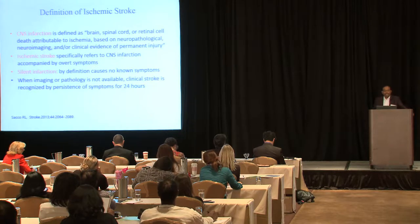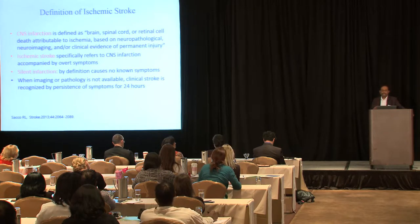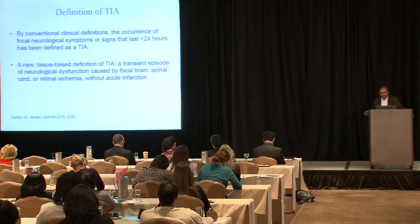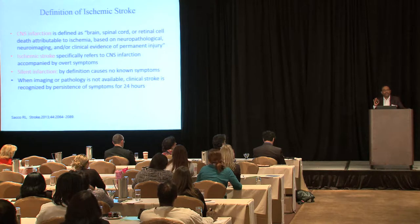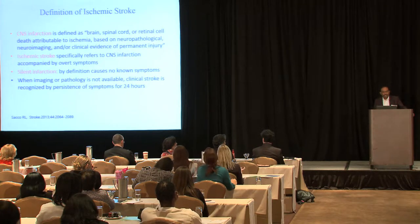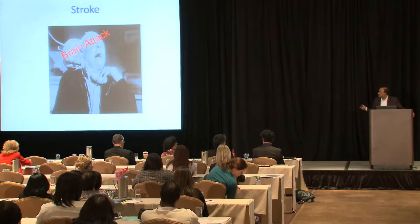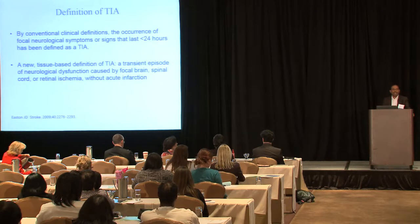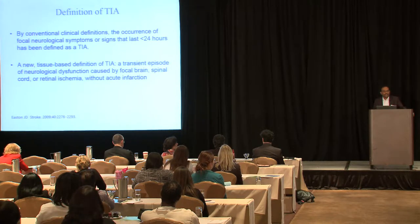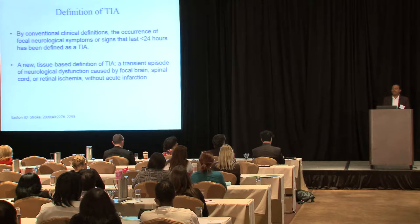When imaging or pathology is not available, clinical stroke is recognized by persistence of symptoms for at least 24 hours. TIA is now defined by a tissue-based definition: a transient episode of neurological dysfunction caused by focal brain, spinal cord, or retinal ischemia without acute infarction — the key word being without acute infarction.